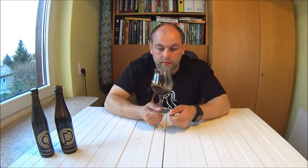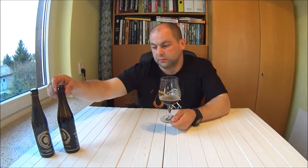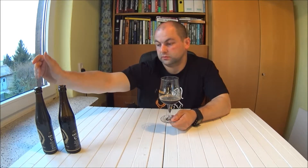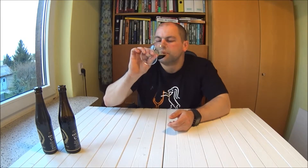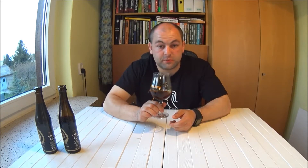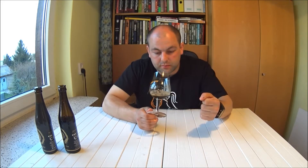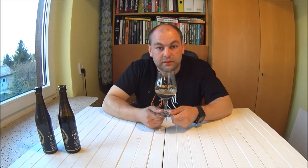Tak, to był dobry wybór. Jak będę miał okazję, to na pewno jeszcze jedno zakupię. Termin przydatności tego, którego otworzyłem to 13.01.2018, drugiego to 26 stycznia. Tamto prawdopodobnie zostawię do końca roku, może nawet jeszcze dłużej — myślę, że będzie wtedy jeszcze lepsze. Naprawdę bardzo przyjemne piwo. Alkohol nie zabija tutaj nic, a wręcz podbija to co w nim jest. Bardzo przyjemna goryczka, w ogóle nie przeszkadzająca w odbiorze piwa.